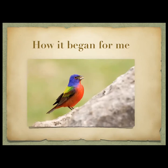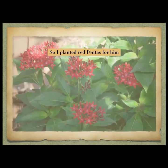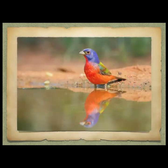It was a male painted bunting — they winter down here in the wintertime along with the females. So what I did for him was I put the wood away and I planted red pentas, because he needs red flowers. Now, any birders out there — do you know what red pentas supply for painted buntings? Absolutely nothing. That is where I began, knowing nothing.